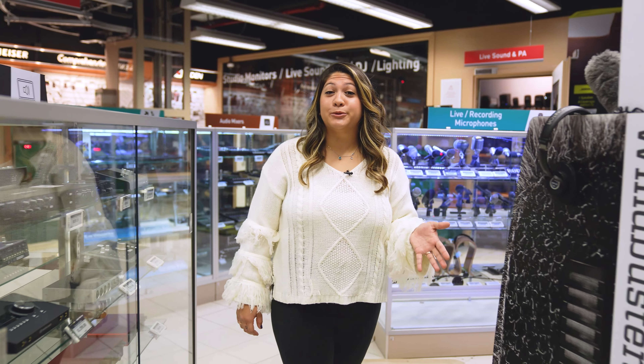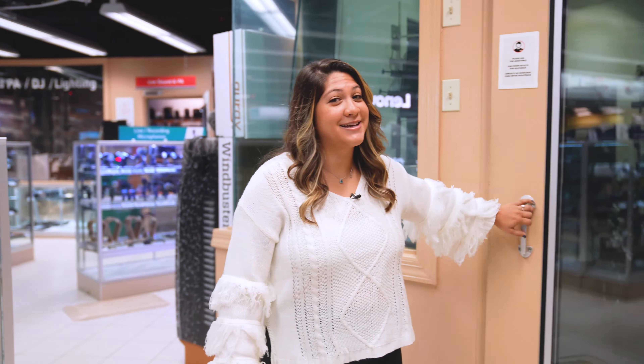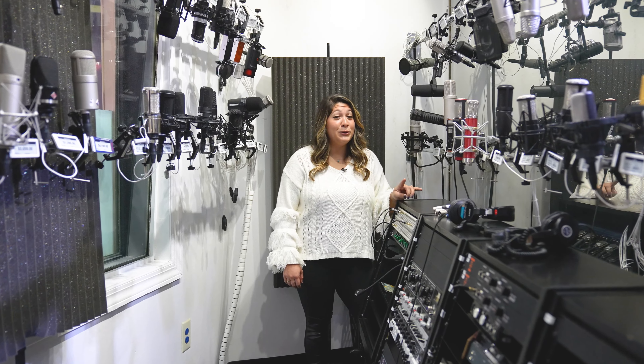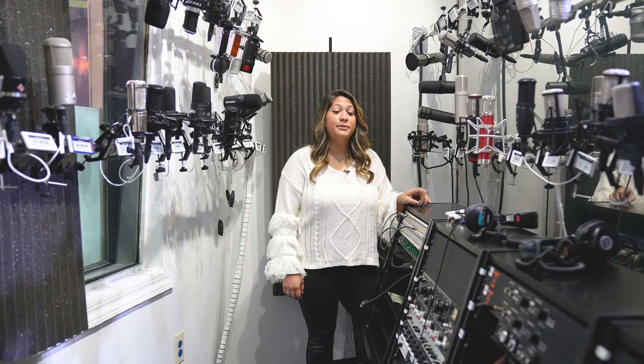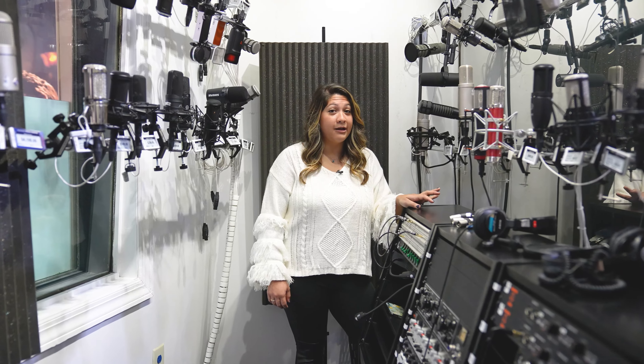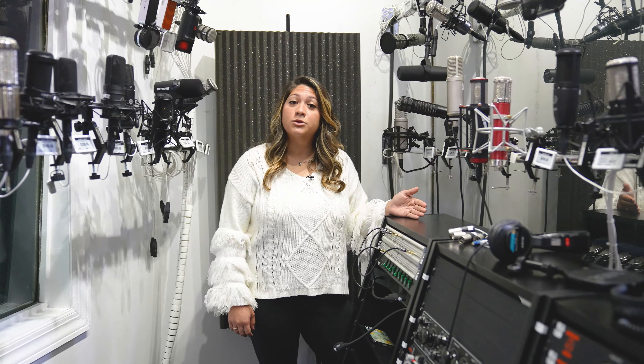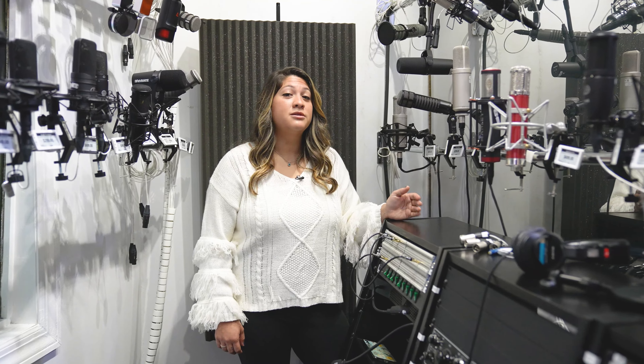What I love about the B&H Superstore is that we have secret rooms that people don't realize, like the Mic Room, where we have many on display, ready to test. If you're in the know, then you know that the Shure SM7B is the microphone to have right now for uses from music to podcasting. It records warm vocals and cuts out noise really well.